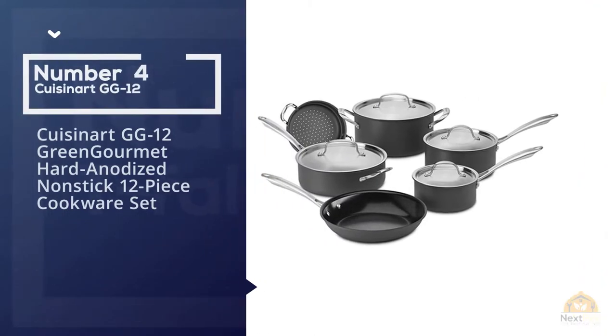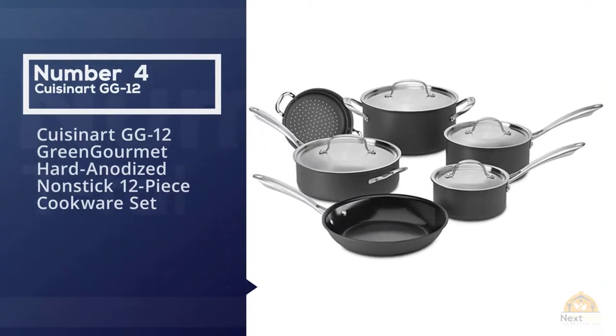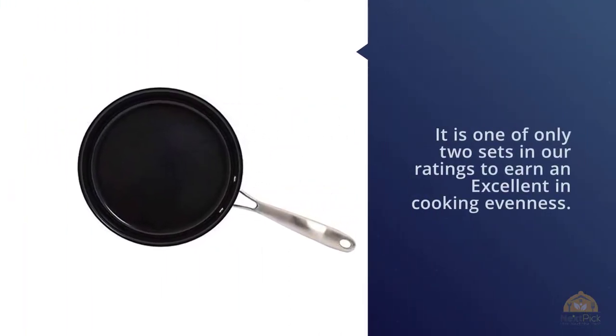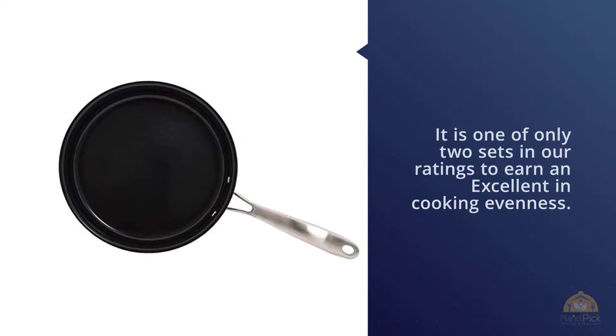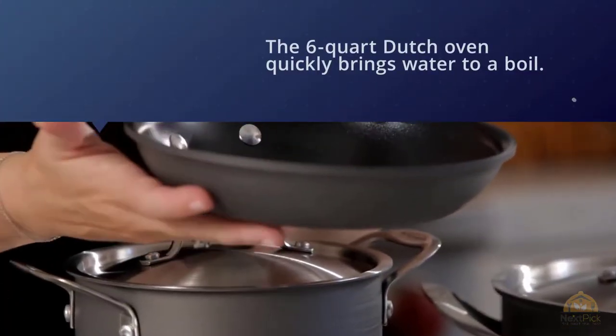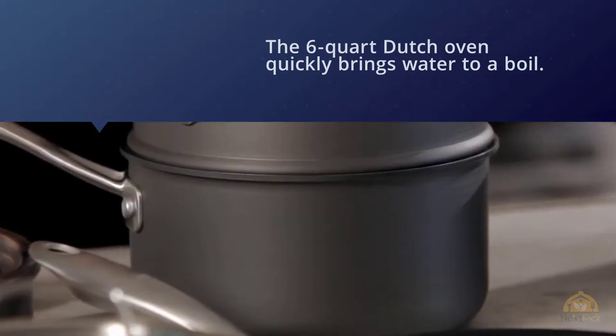Number four: Cuisinart GG-12 Green Gourmet hard-anodized nonstick 12-piece cookware set. The Cuisinart Green Gourmet nonstick set is one of only two sets in our ratings to earn an excellent score in cooking evenness, and the 6-quart Dutch oven quickly brings water to a boil.